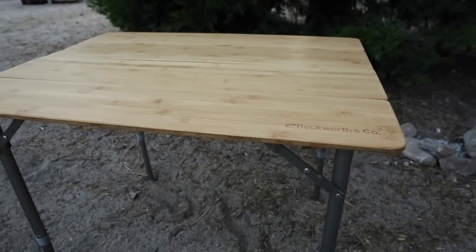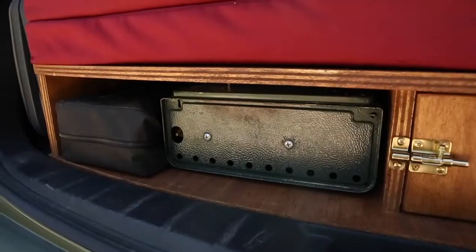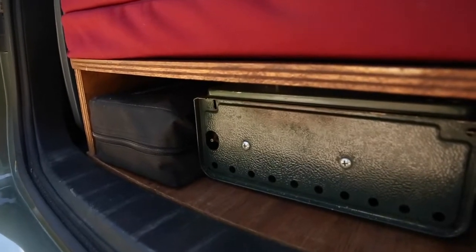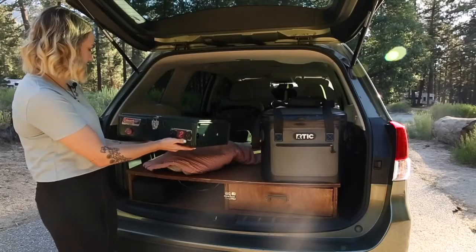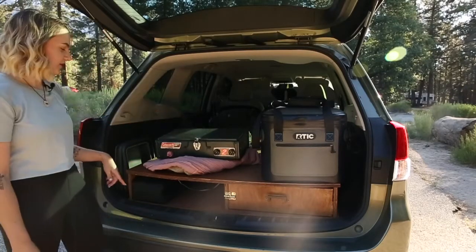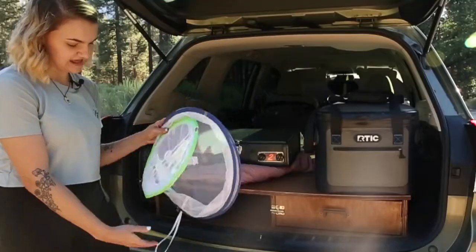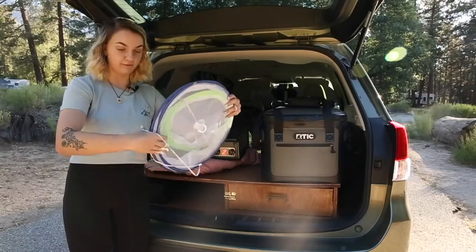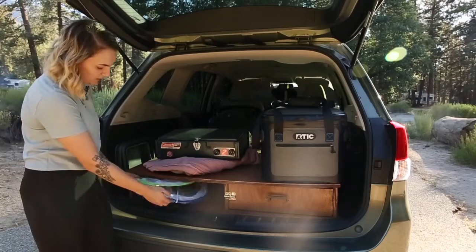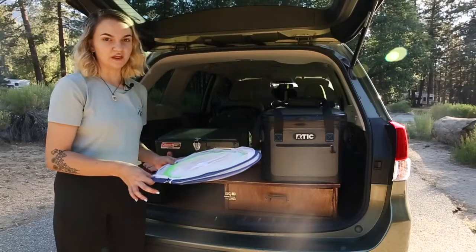The foldable table just slides in like so. Next to it, we've got our cooking stove — it's very old but it does the job: a Coleman propane stove. This was actually my parents' stove that I stole from them — they probably got it in the 90s. On top, I have these things for bugs that you put over your food. They're nice to have in case and they don't take up much space at all — it's more of a better-safe-than-sorry sort of thing.